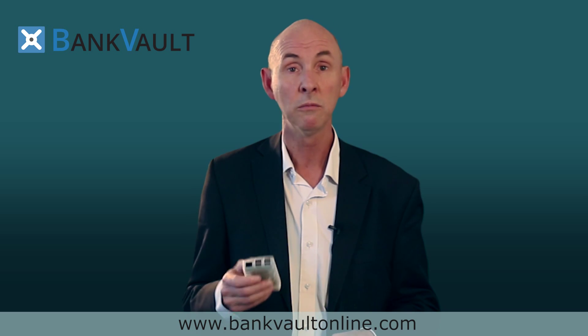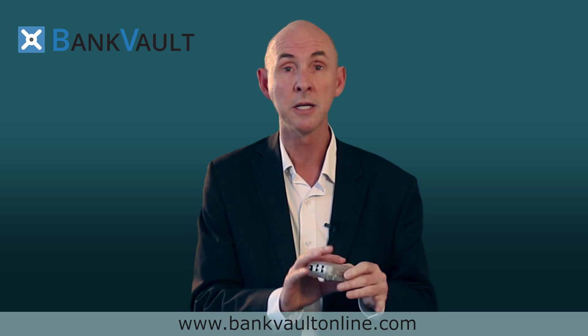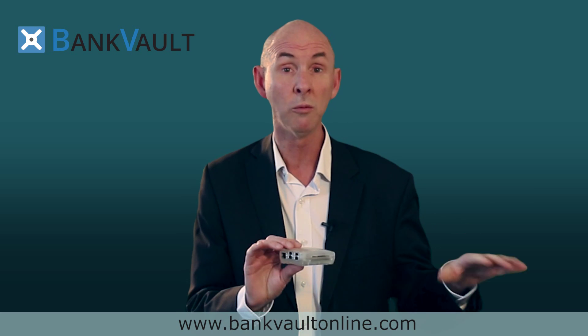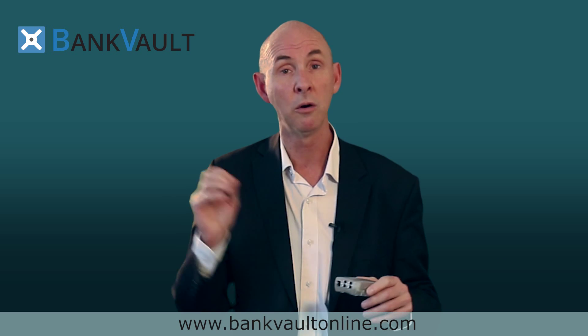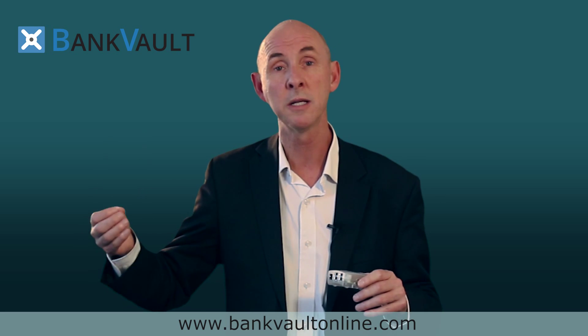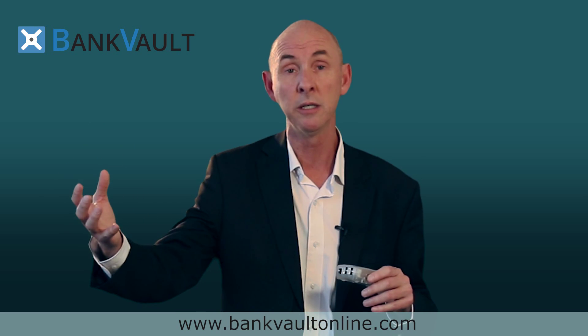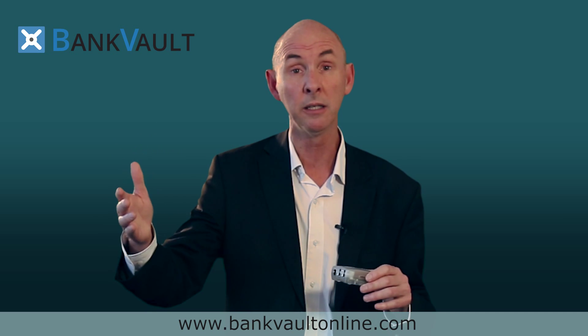So we've developed a new technology called BankVault. It's a physical device you use on your desk. It's completely isolated from your normal network with no logical connections whatsoever. It sets up a remote connection with a data center which orchestrates the setup of a remote virtual machine at random every time you log in. It's brand new — there is no history in it — so we know it's completely clean.